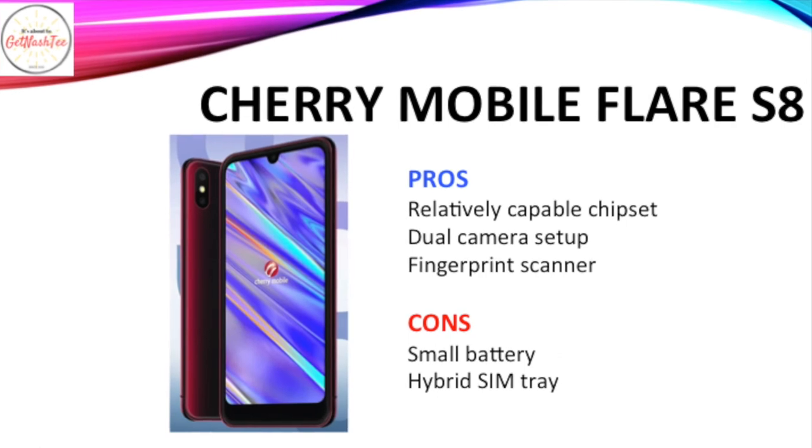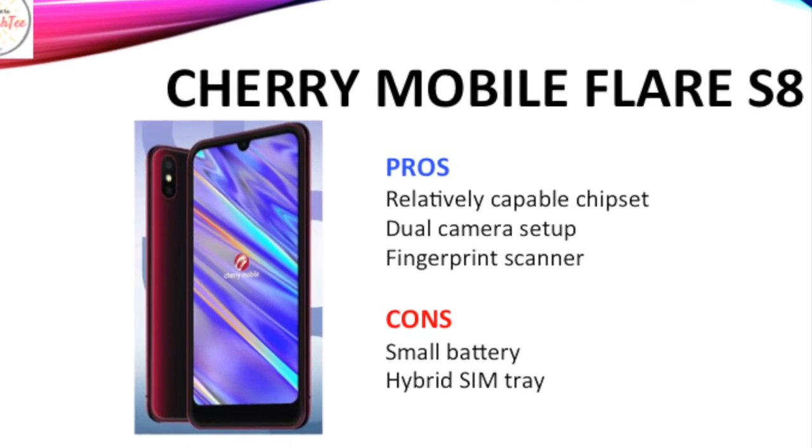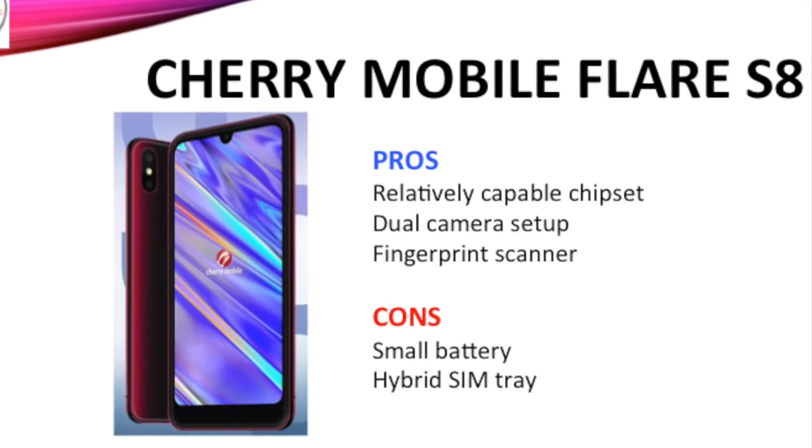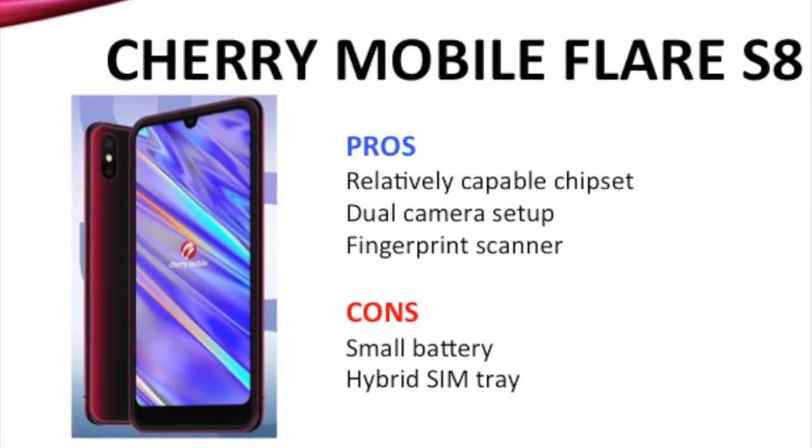What I like about the Cherry Mobile Flare S8 is its relatively capable chipset, dual camera setup, and fingerprint scanner. However, I don't like that it has a very small battery and has a hybrid SIM tray.